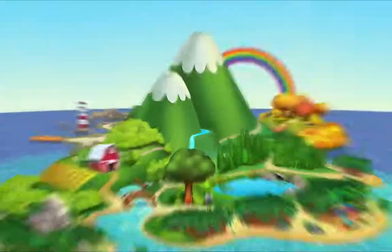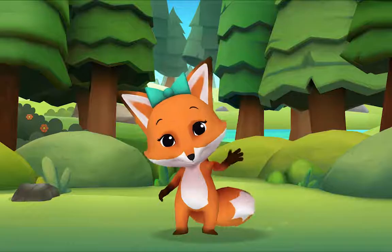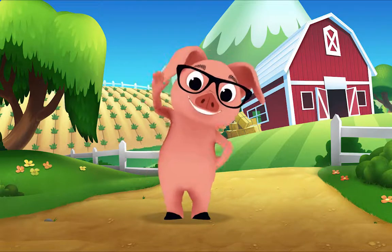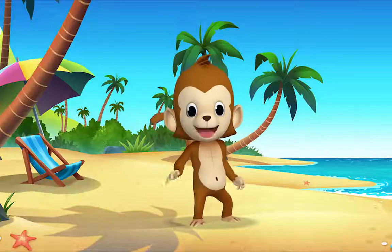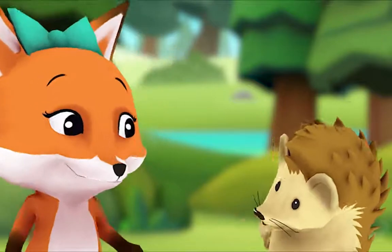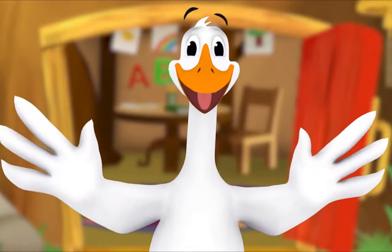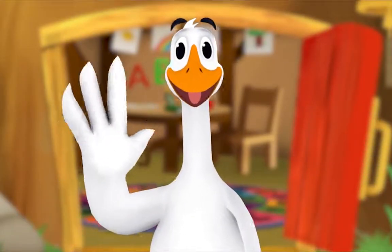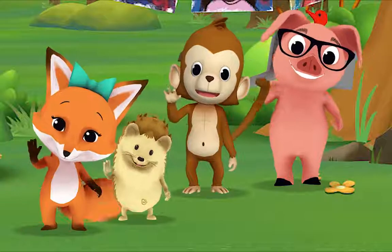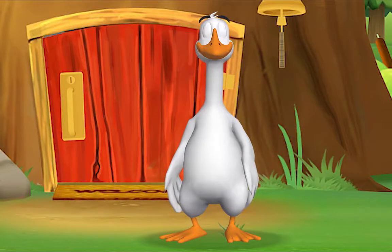Hello, hello, hello! It's time to say hello. Hello, hello, let's stop to say hello. It's a way to say we're glad you're here. Come on and say hello! Hello hedgehog, hello fox, hello pig, hello monkey. When friends are near, we smile and say hello. When friends are far, we wave and say hello. It's a friendly word that shows we care.